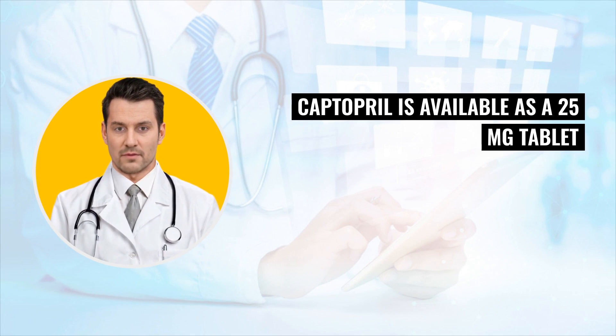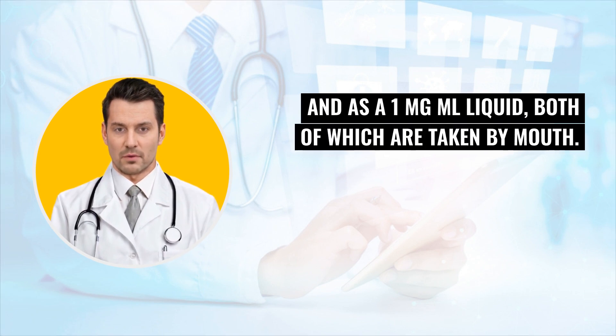Captopril is available as a 25 mg tablet and as a 1 mg/mL liquid, both of which are taken by mouth.